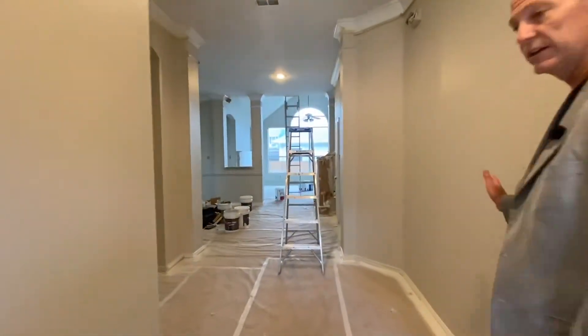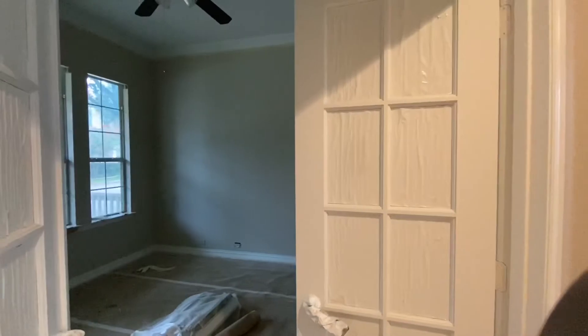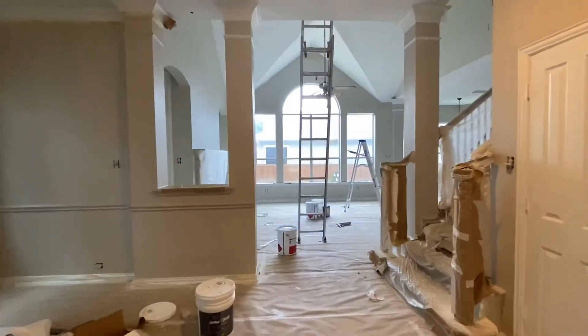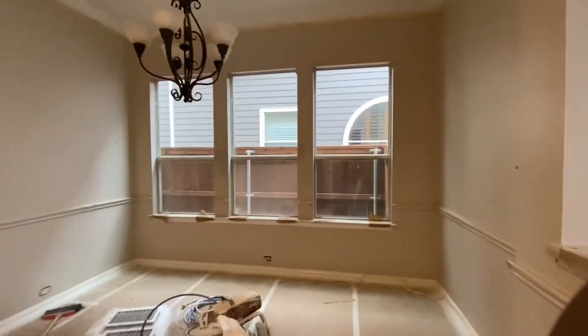Come on in. You can see that we've got a really nice open floor plan here. Off to the left, you've got a study and a half bath as well. We are in the middle of having a complete repaint on the house — the walls, the ceilings, the trim, it's all redone. Nice big formal dining room here. Very bright and open.